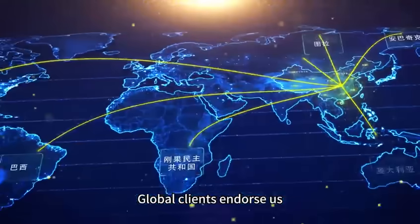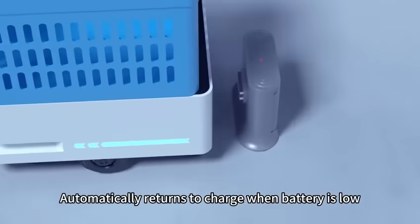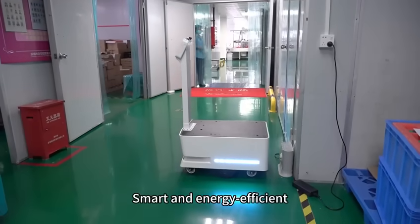Global clients endorse us as an excellent partner for industrial delivery. The robot automatically returns to charge when battery is low — smart and energy efficient.